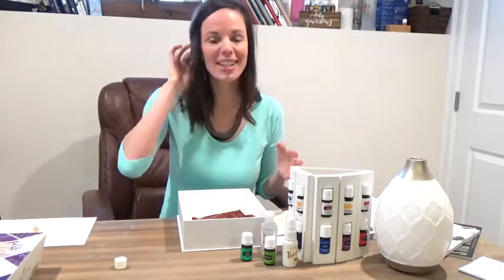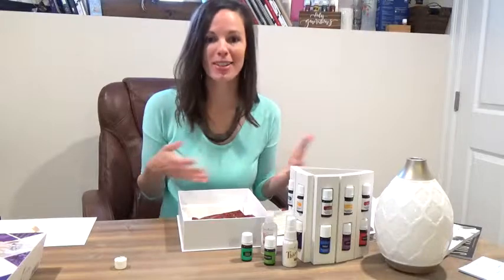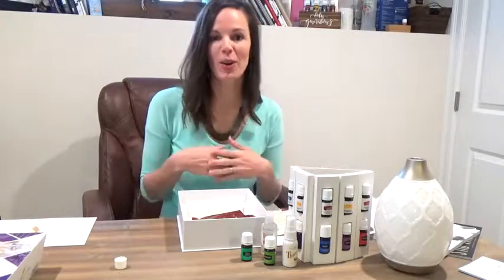That is your kit — that is the goodness! Hope that you love it. The important part is to get your box open and start getting oils in and on your body. Happy oiling, you guys!